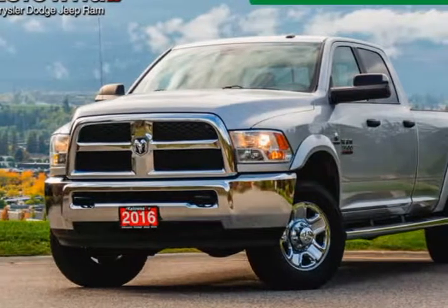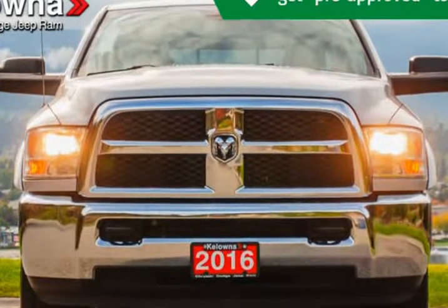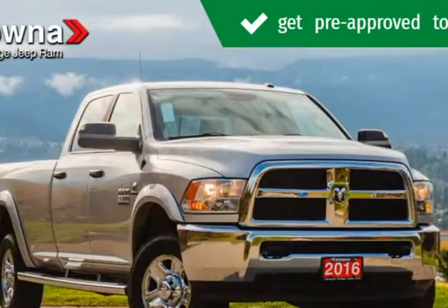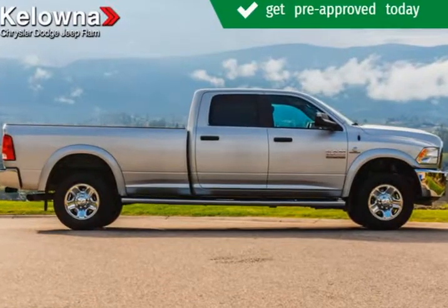This 2016 Ram 3500 is brought to you by Kelowna Jeep Ram. Introducing the 2016 Ram 3500, this pickup stands out from the crowd, boasting a diverse range of features and remarkable value.